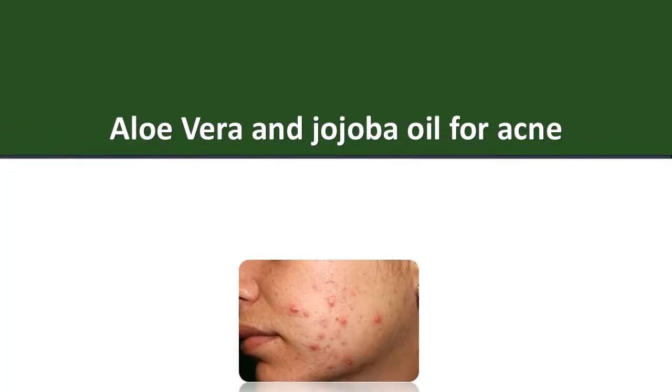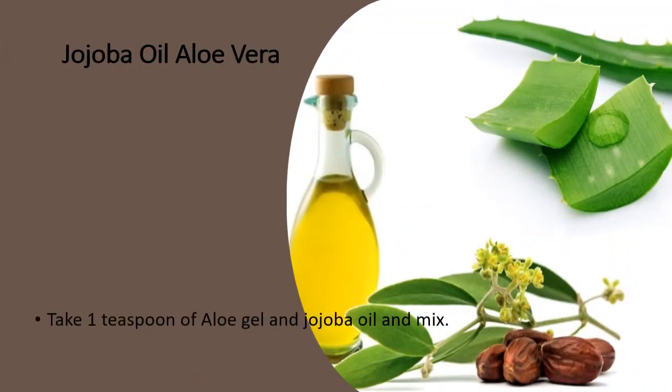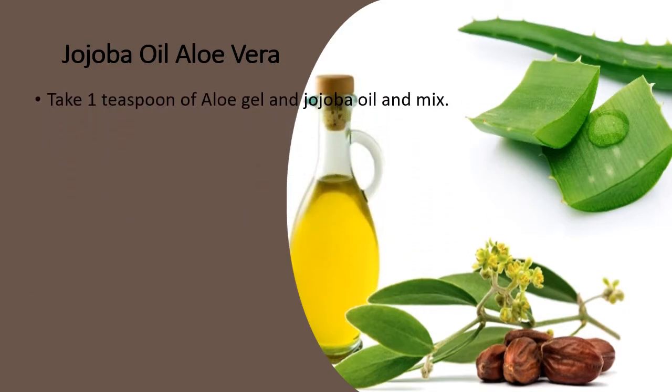Aloe Vera and Jojoba Oil for Acne. Take 1 teaspoon of aloe gel and jojoba oil and mix.